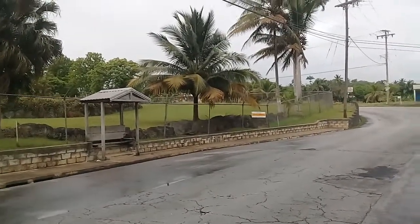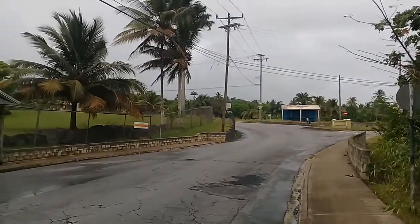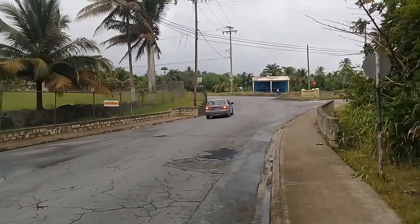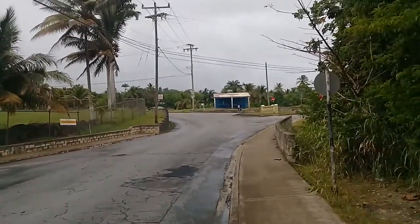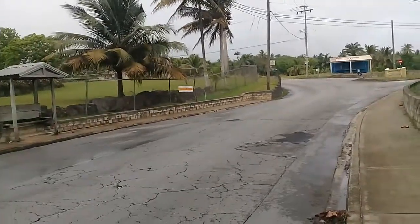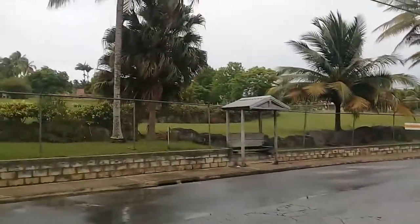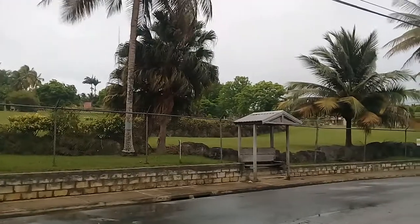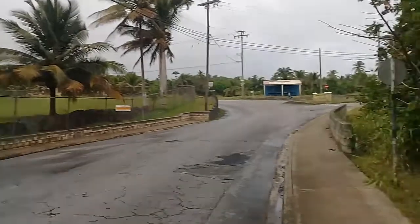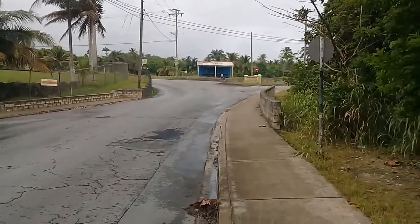This building ahead of me on the left-hand side is the old Sturges plantation, which is now the Heart of Barbados, or best referred to by many residents as the Project House. It used to organize a series of races since 2003, and there used to be fairs here back in the late 90s and early 2000s, but I don't see that happening anymore.